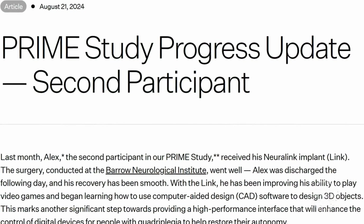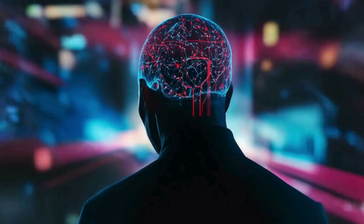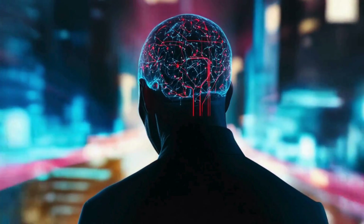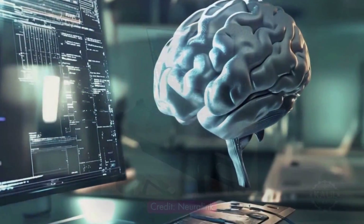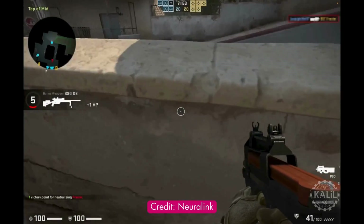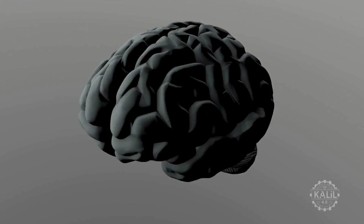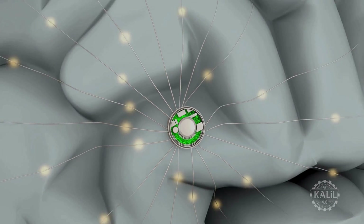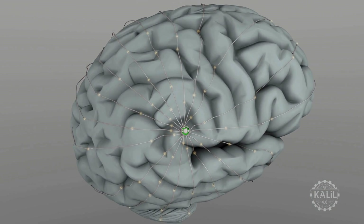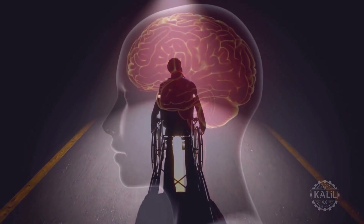Neuralink recently announced it had completed its second successful transplant. The patient, a quadriplegic named Alex, successfully used the brain-computer interface to control digital devices with his mind. He could move a computer cursor, play video games, and even design 3D CAD objects using Autodesk Fusion 360. Neuralink said the testing shows their brain-computer interface could enable people with limited mobility to perform complex tasks using just their brain signals.